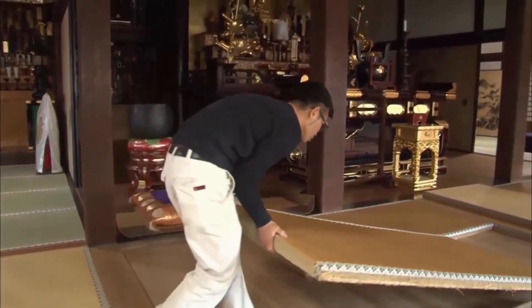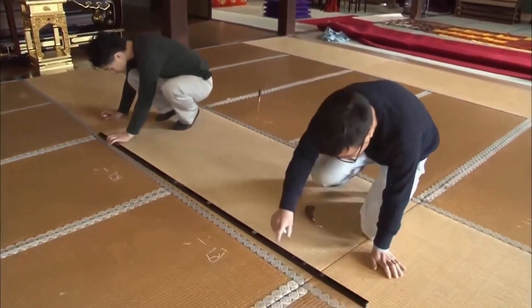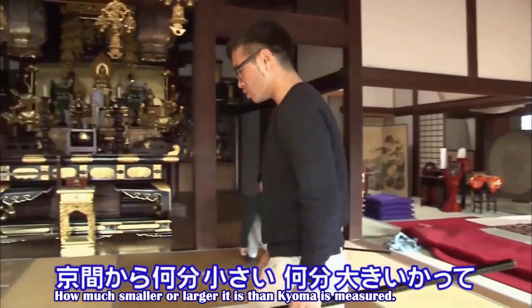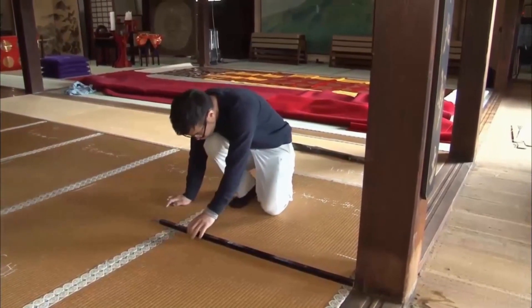Each tatami is a different size and shape. The exact dimensions are measured in the original positions. How much smaller or larger it is than kyoma is measured, and particular attention is paid to the pillar.